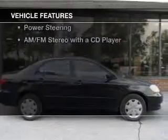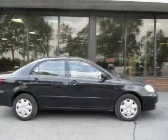The features include an adjustable tilt steering wheel, split rear seats, privacy glass, air conditioning, power mirrors, and power steering.